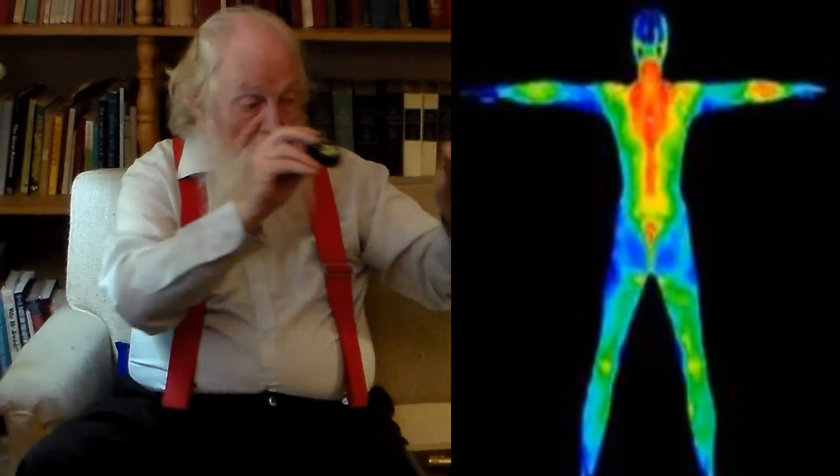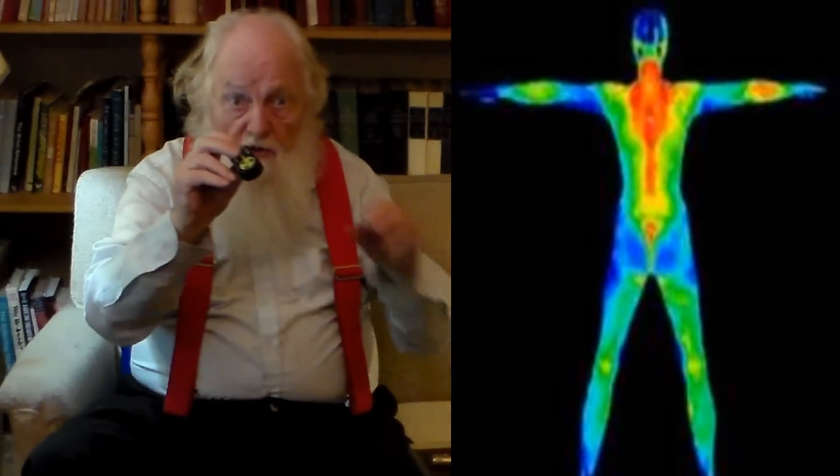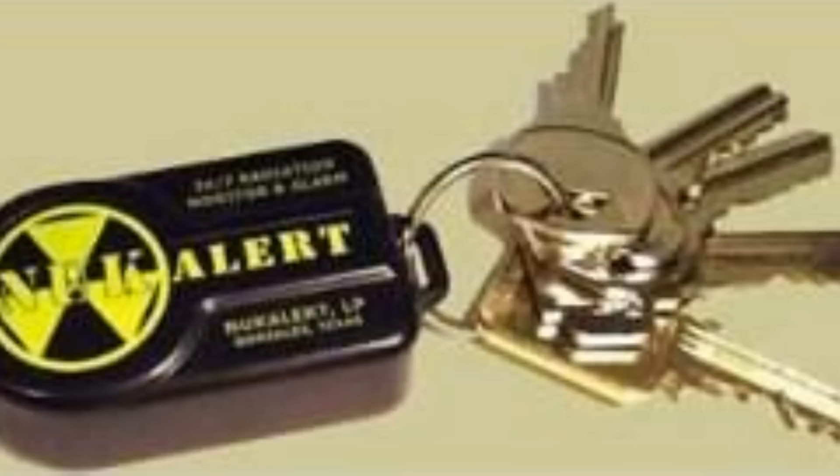This is a rate meter, just very small and portable. This one is called a Nuka Alert, and like I said, it fits on your key chain.